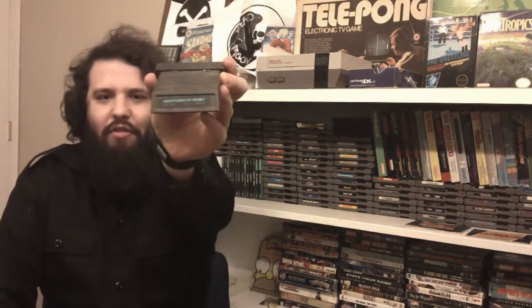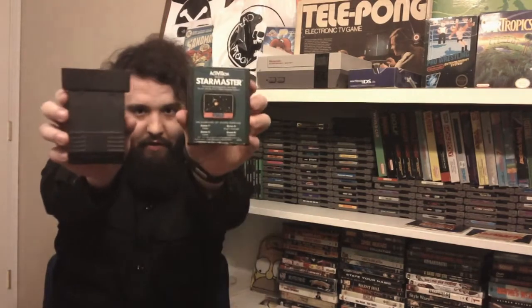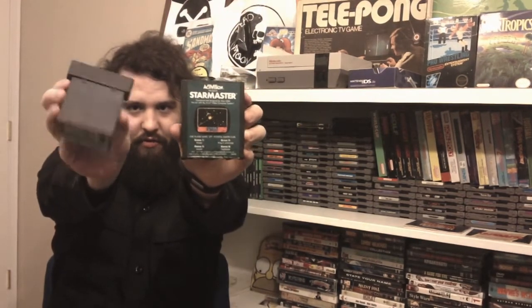Missile Command — absolute classic, everyone needs a copy of that. Donkey Kong again. Adventures of Tron — never played it. This is cool because these were made by Mattel, these cartridges. So they're licensed but they look obviously way different, so it's really cool to get some of these.